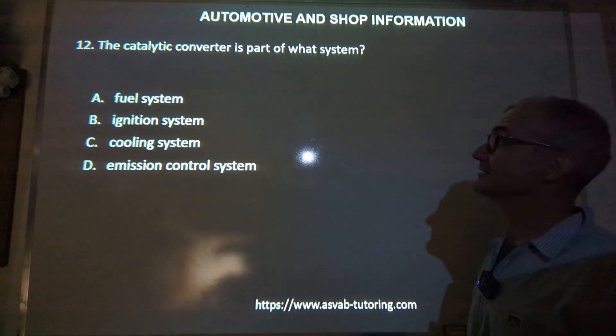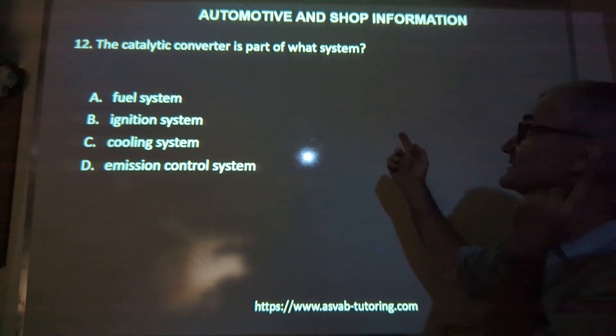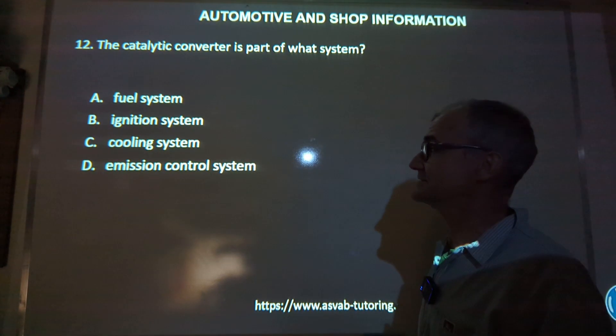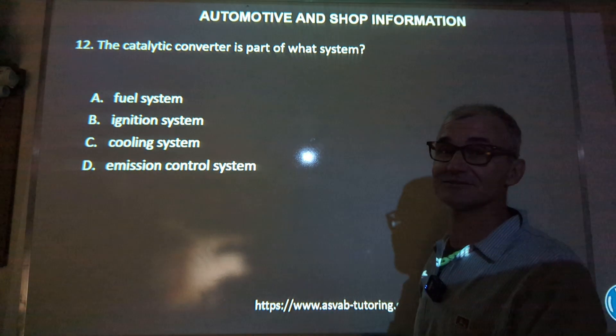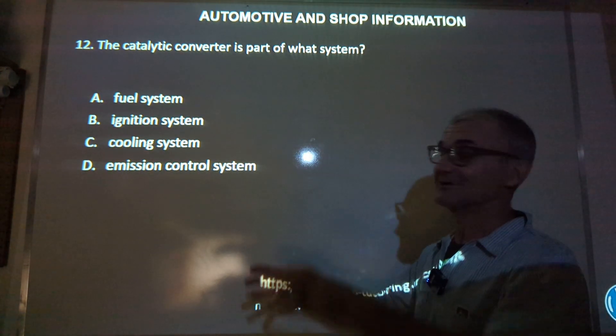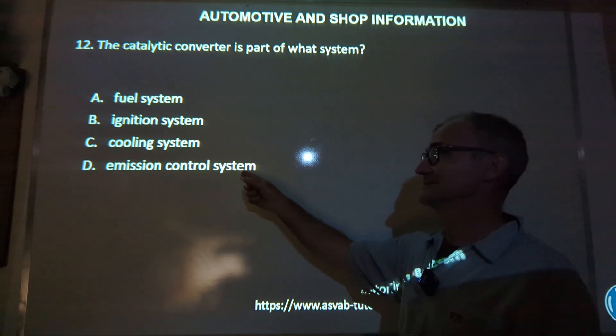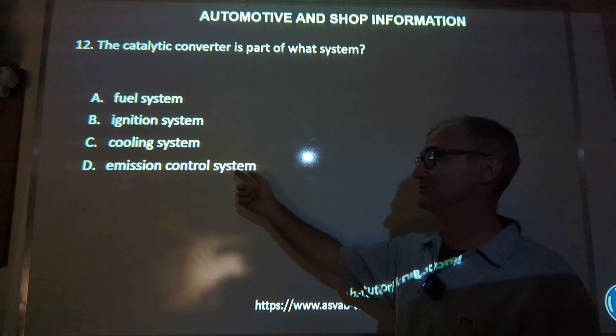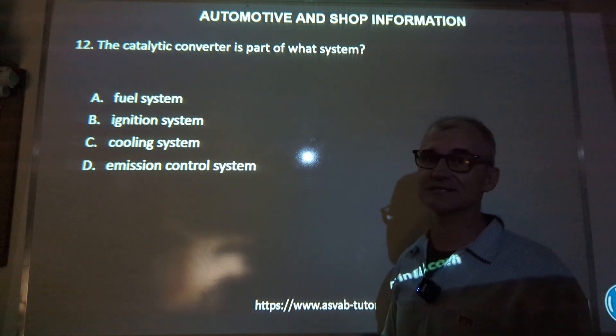Number 12: a catalytic converter is part of what system — fuel, ignition, cooling, or emission control system? If you've ever had yours cut off your car, it's because there are a lot of valuable metals in it. It is part of the exhaust system and it controls the amount of pollution you put out, so it's part of the emission control system. Answer D.